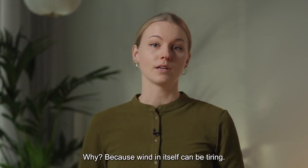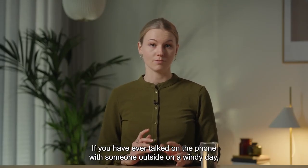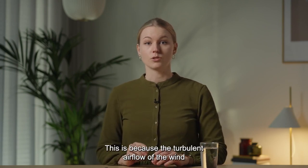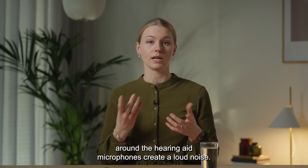Wind in itself can be tiring. If you have ever talked on the phone with someone outside on a windy day, you know this rustling sound that may appear. This is because the turbulent airflow of the wind around the hearing aid microphones creates a loud noise.